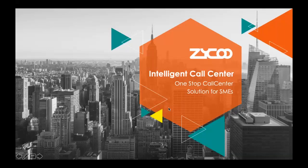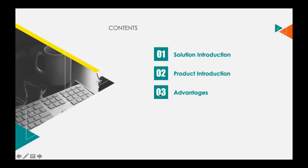This introduction comes with 3 key parts. They are solution introduction, product introduction, and our advantages.